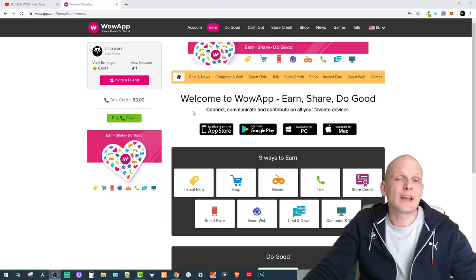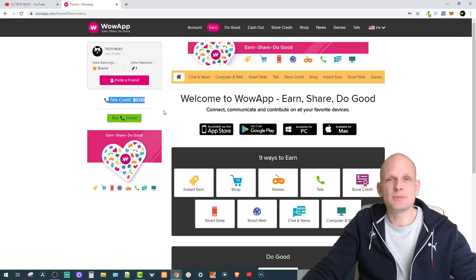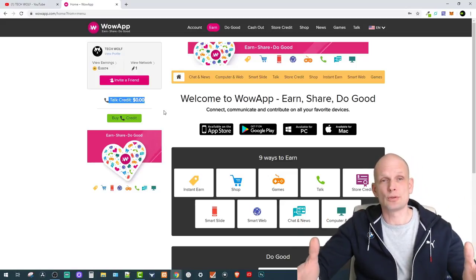To use Wow App, you can't just go to wowapp.com and create an account — you have to be invited. I will leave a referral link in the description of this video. This app allows you to make international calls, which are much cheaper than any other calls. You can top up credit if you want, or you can earn the money directly on the Wow App.